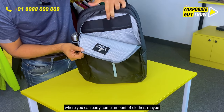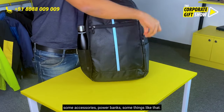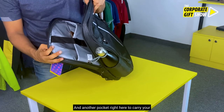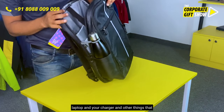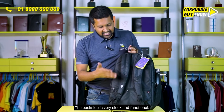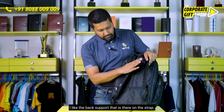It's got one large compartment right in the front where you can carry some clothes, accessories, power banks, and things like that, and another pocket right here to carry your laptop and your charger and other things that you need to make work happen. The back side is very very sleek and functional.